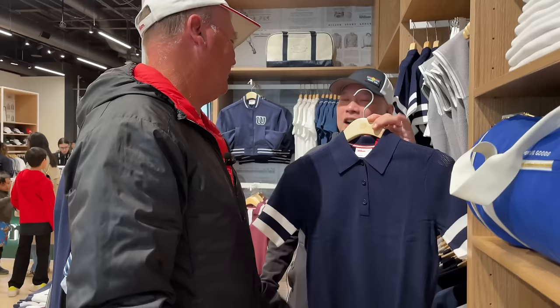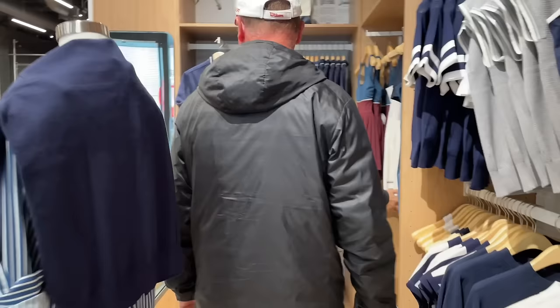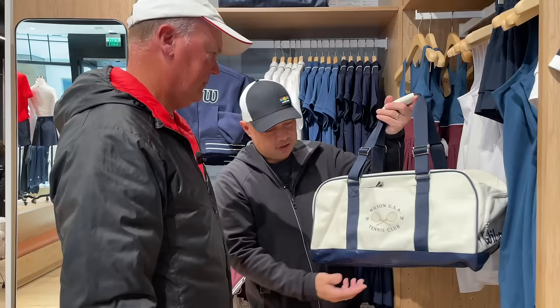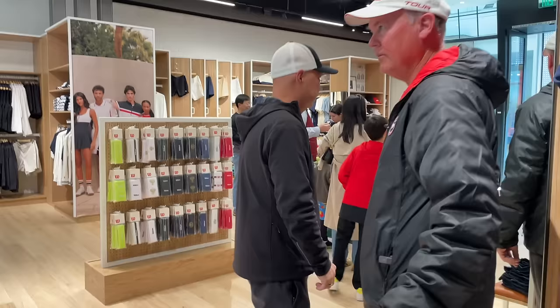You said you still had one? I think I might have a vest - something of that kind of material. The clothes, I think, are a home run. They're doing great work - very classic design. Wilson USA Tennis Club. I wonder if there's such a place - probably not, they're just doing like an Abercrombie thing. But here are our favorite socks in navy, gray, and white.